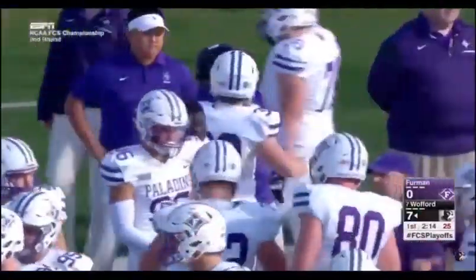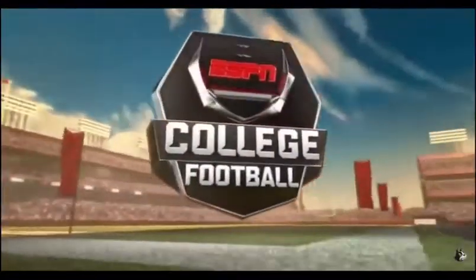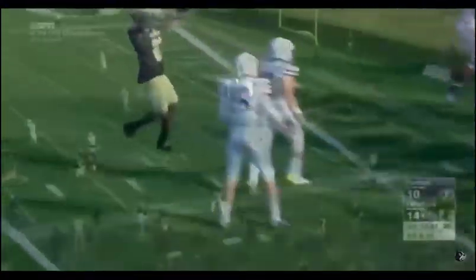That'll send us to break here at Gibbs Stadium. The home team has something to cheer about — 2:14 remaining in the first quarter, Wofford still leading seven to nothing.